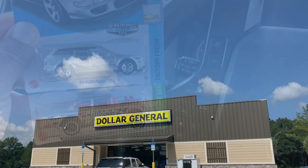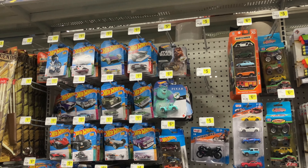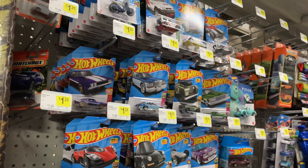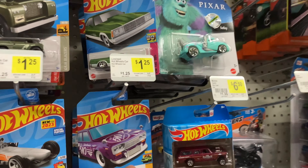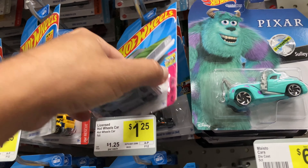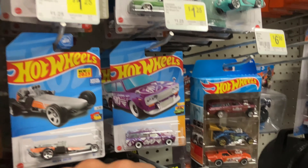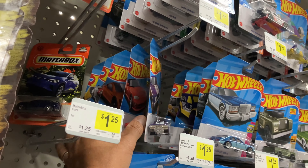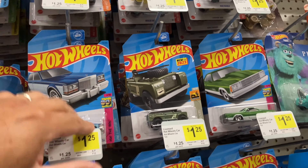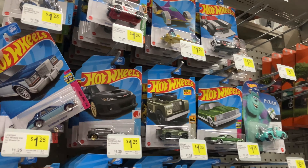Alright guys, let's try this Dollar General — I found a super here before. So I was in this store last week and the pegs were literally empty, and it looks like they put out a cute case from last year, probably over the weekend. I already went through it — I don't see nothing. It doesn't even have the dot on the bubble for the super. They still got the Porsches though. There's not even a Treasure Hunt either, so it's probably already been picked through. The pegs were empty last week, so oh well.